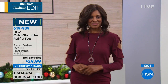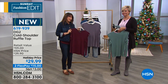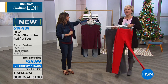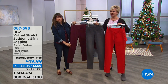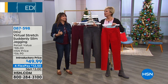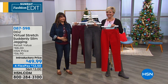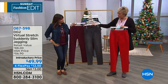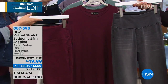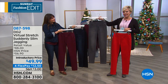My favorite was the wine color. We've got the bright red, black, the charcoal I'm wearing, plus the indigo and the chambray — all choices, all three lengths: petite, average, and tall. Item 87598. The Suddenly Slim jegging — it will change your life.